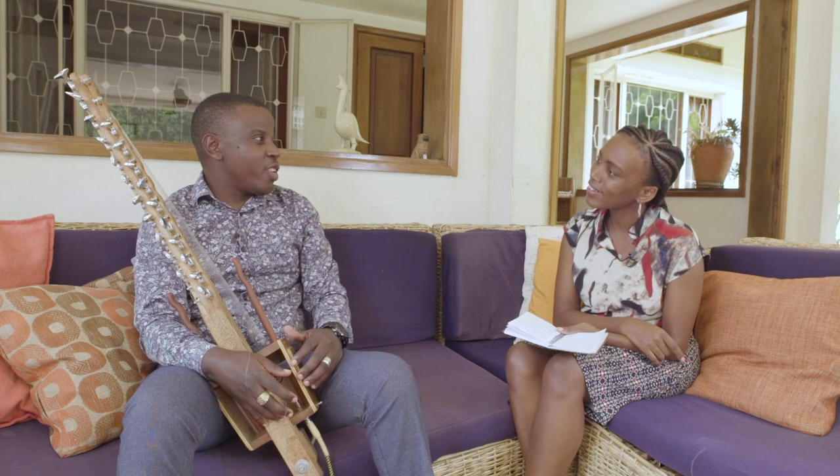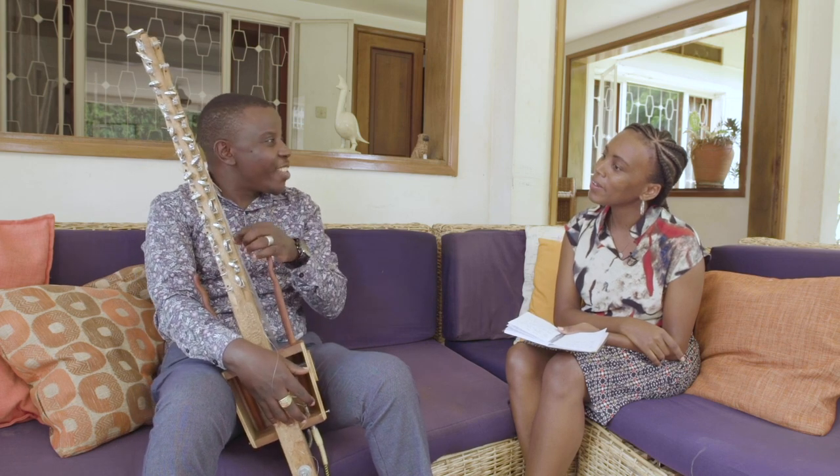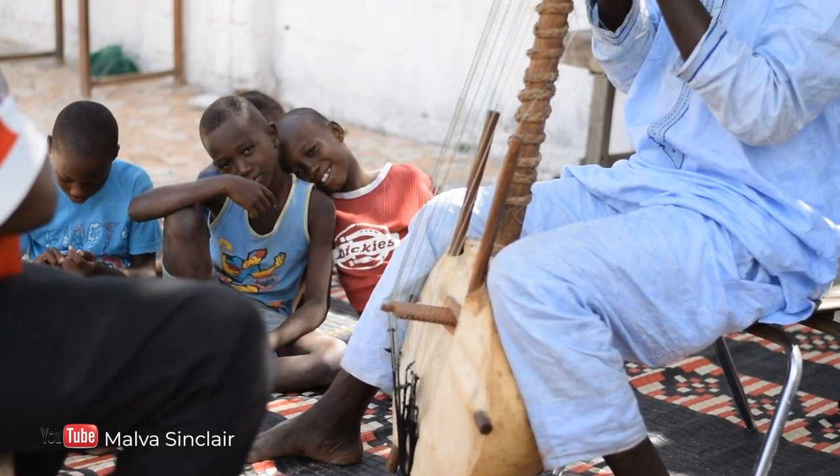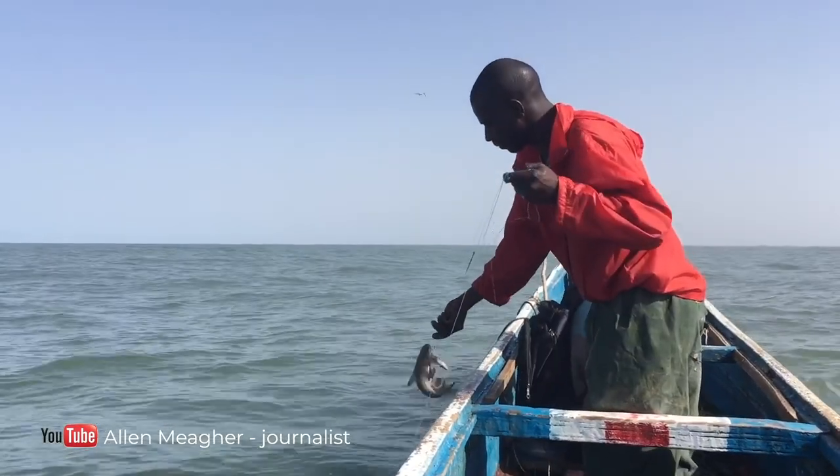It's a string instrument. It's made from fishing lines. In Senegal, Mali, and Gambia, people eat a lot of fish, and this is the string they use to go fishing.